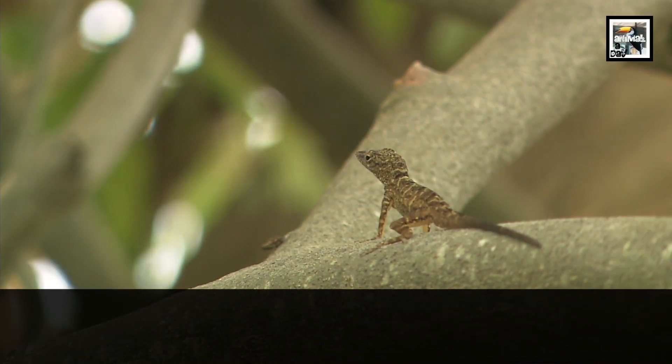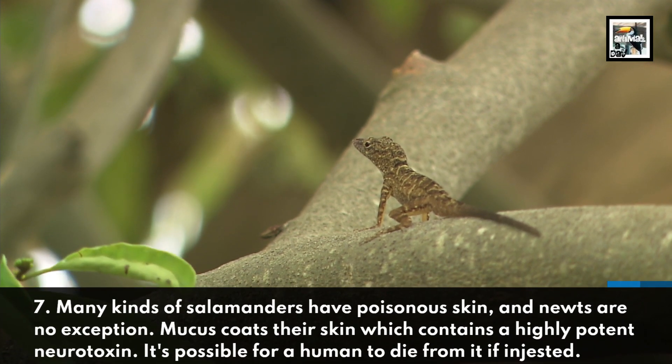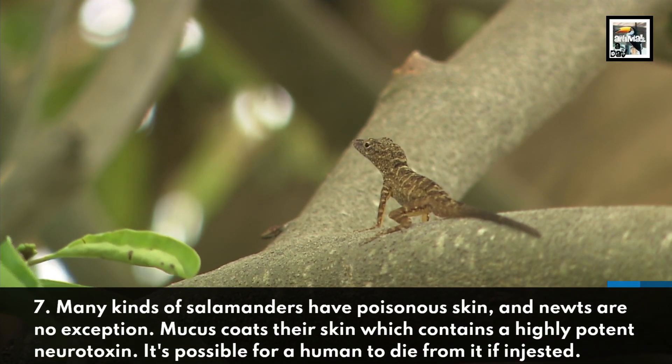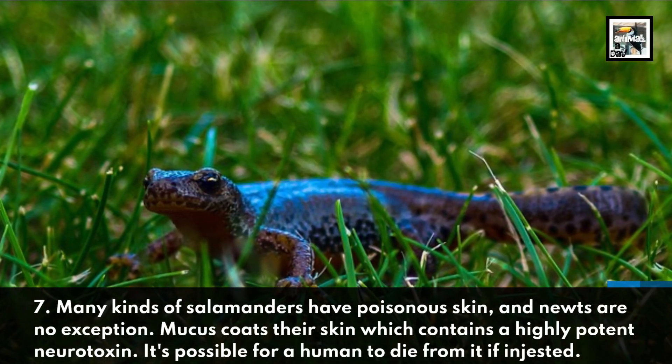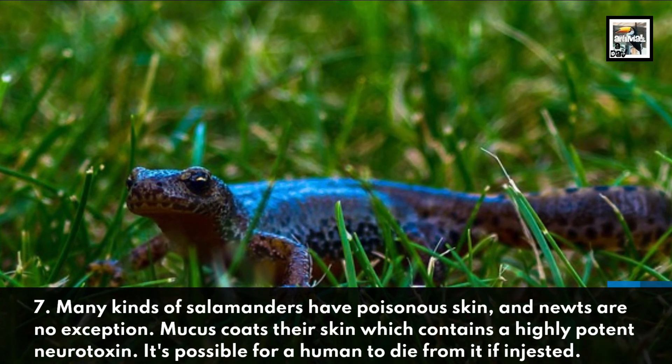Many kinds of salamanders have poisonous skin, and newts are no exception. Mucus coats their skin, which contains a highly potent neurotoxin. It's possible for a human to die from it if ingested.